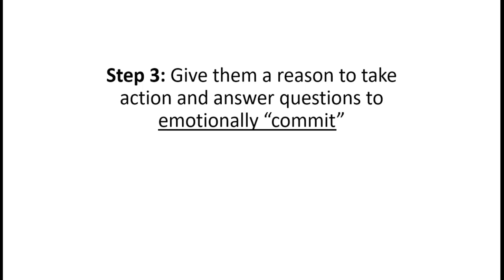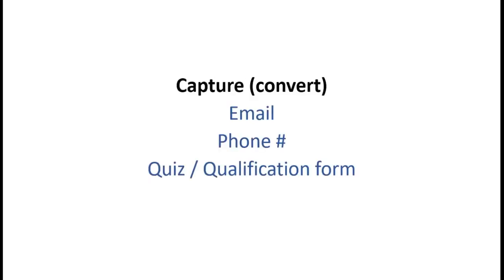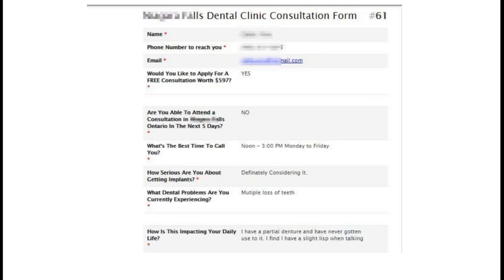Step three: give them a reason to take action and answer questions to emotionally commit. That's the form I showed you where we capture and convert the email, phone number, and either a quiz or qualification form. Here's another example of a qualification form - 'would you like to apply for your consultation?' - multiple tooth loss and a partial denture. This turned into a case requiring about five implants, with a four-month sales cycle, found initially through an authority-based publication while researching after hockey.